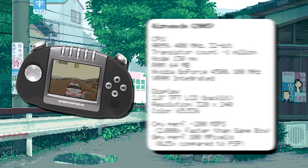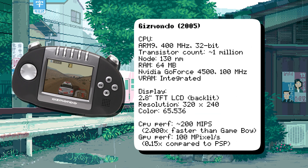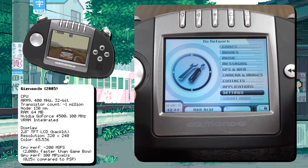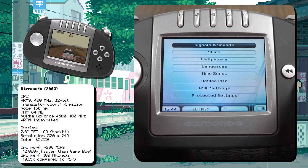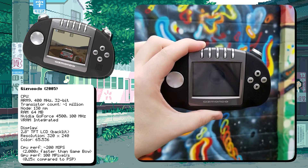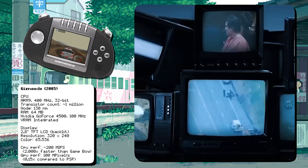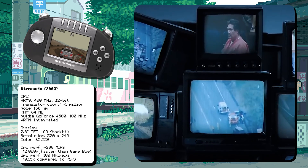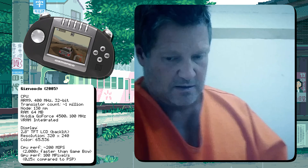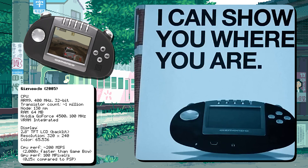The Gizmondo was a British handheld that aimed to compete with the PSP and DS, powered by an ARM920T CPU running at 400 MHz paired with an NVIDIA GoForce 4500 GPU. It used Windows CE as its operating system, allowing developers to port PC games to the handheld. It was one of the first handhelds to feature GPS and a camera, making it a multimedia powerhouse. However, its launch was marred by controversy due to ties to organized crime, and it was a commercial failure, selling fewer than 25,000 units — making it the worst-selling handheld console ever.